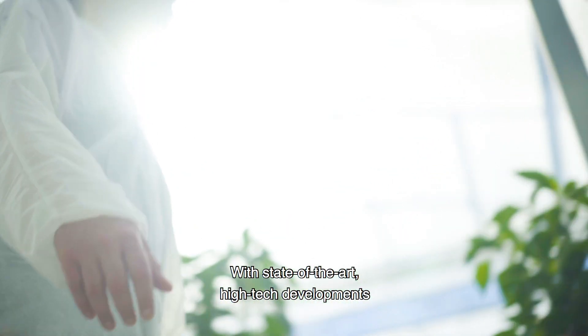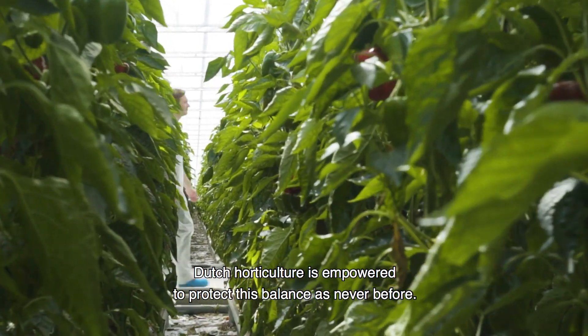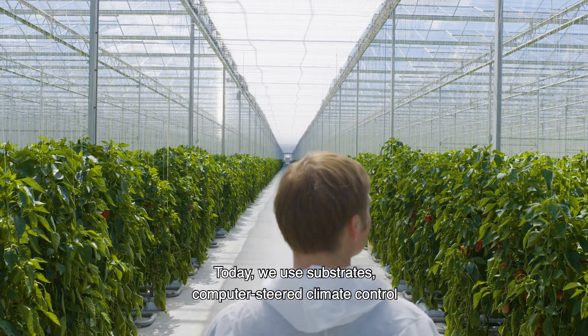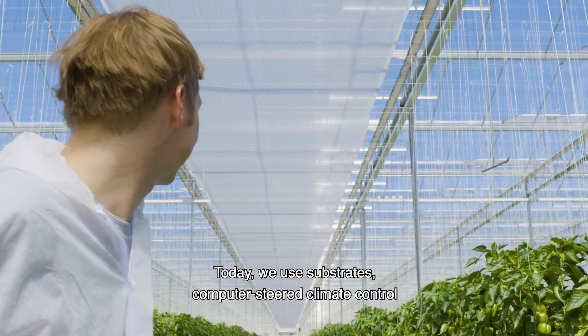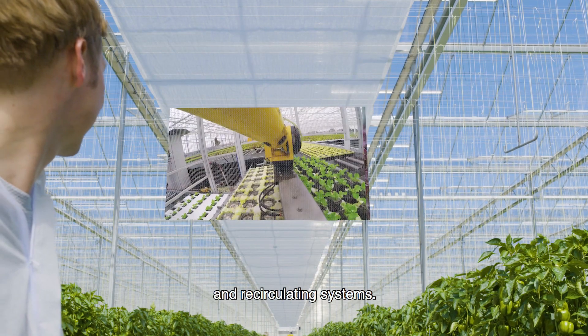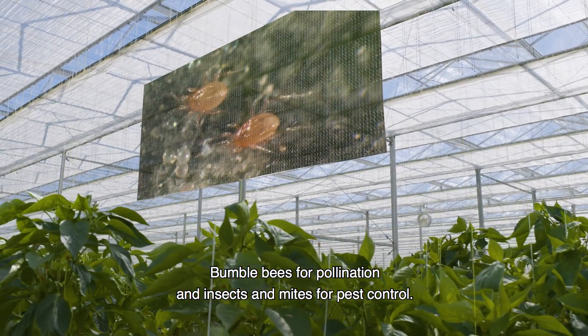With state-of-the-art high-tech developments, Dutch horticulture is empowered to protect this balance as never before. Today we use substrates, computer-steered climate-controlled and recirculating systems, bumblebees for pollination, and insects and mites for pest control.